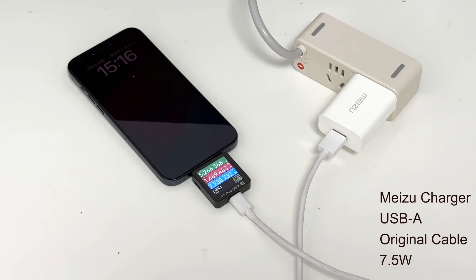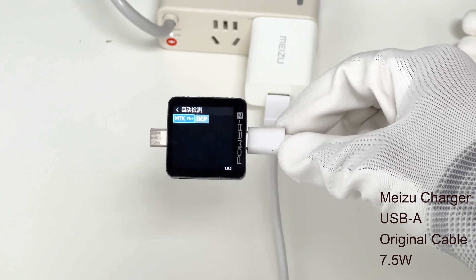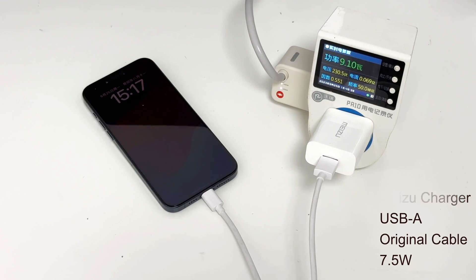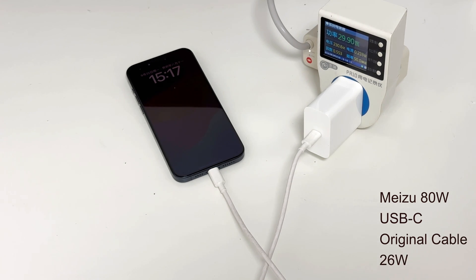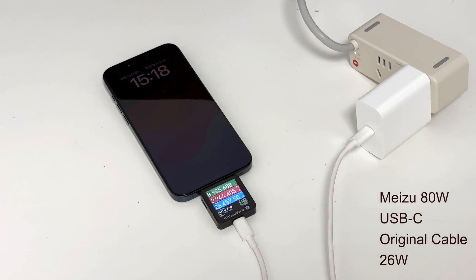Finally, we found an old Meizu USB-A charger which only supports MTK and DCP protocols. The iPhone 15 can be charged at 5V. The other 80W USB-C charger from Meizu can successfully trigger the PD protocol and charge the iPhone 15 at a higher speed.